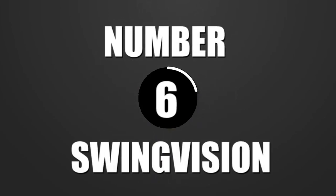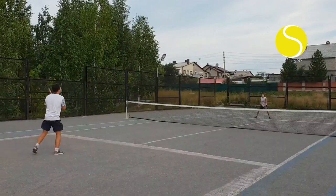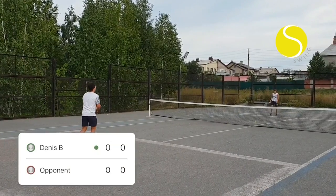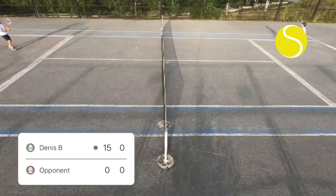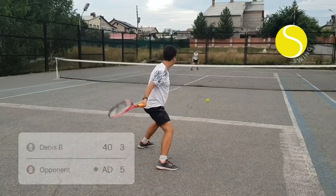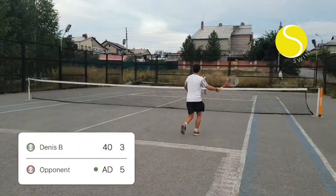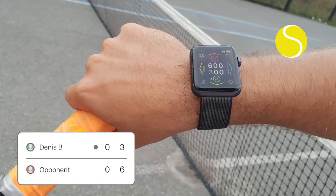Number 6: SwingVision. An innovative tennis fitness app called SwingVision was created to help players get fitter and hence improve their performance. The app offers an extensive and demanding fitness regimen suited to the particular needs of each user by merging the most recent developments in sports science with cutting-edge technology. SwingVision can benefit players of all skill levels, whether they are amateurs or seasoned pros.